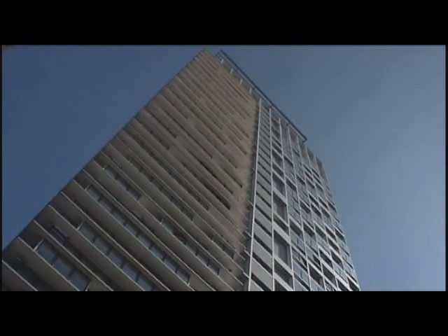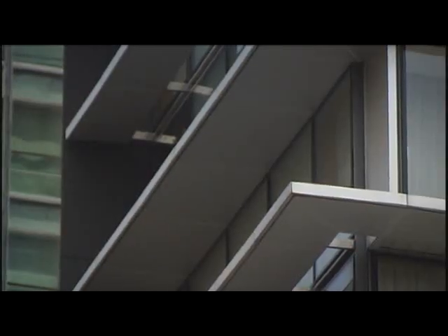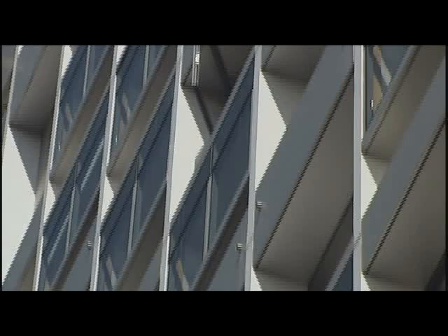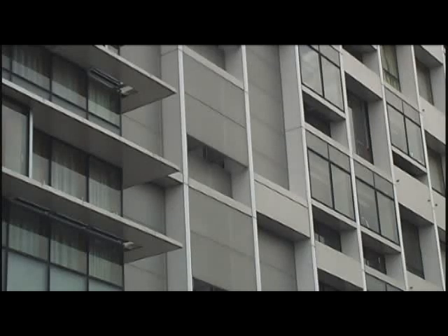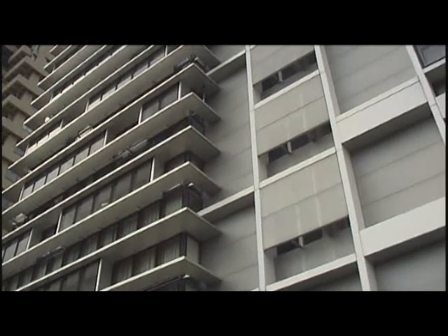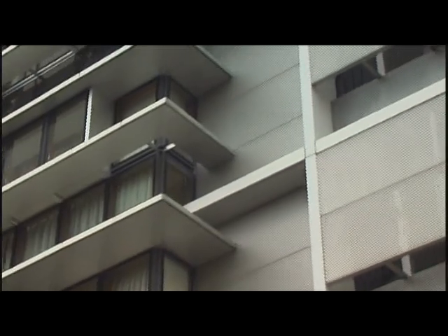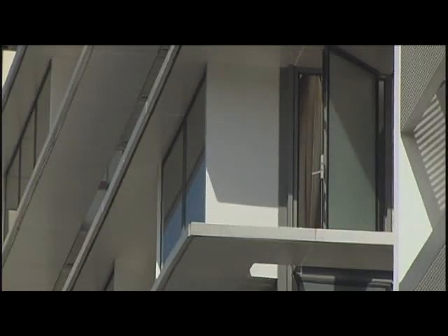The exterior of the building demonstrates an innovation in curtain wall, creating an environmental façade for the tropics. Incorporating sun shading, overhangs, ledges and planters, the glass façade is both shaded and operable. Simple passive solar design has resulted in large energy savings, reducing the need for air conditioning and permitting natural ventilation.